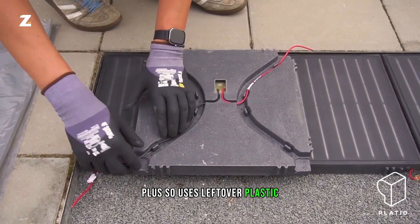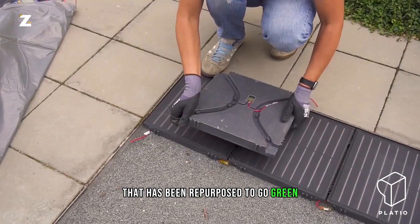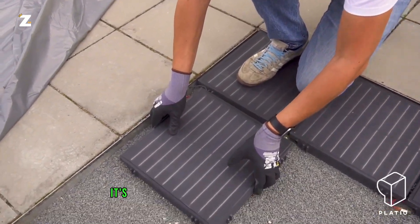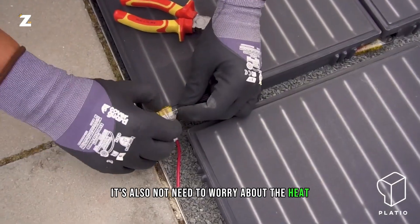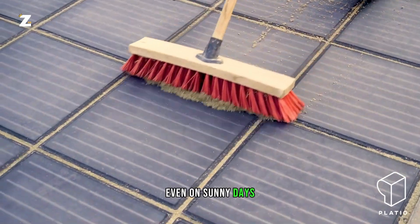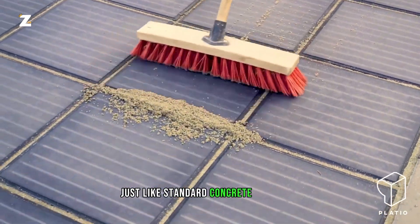Plasso uses leftover plastic that has been repurposed to go green. To make one panel, about 400 plastic bottles are used. The manufacturer claims that these panels maintain their coolness even on sunny days, just like standard concrete or pavers.